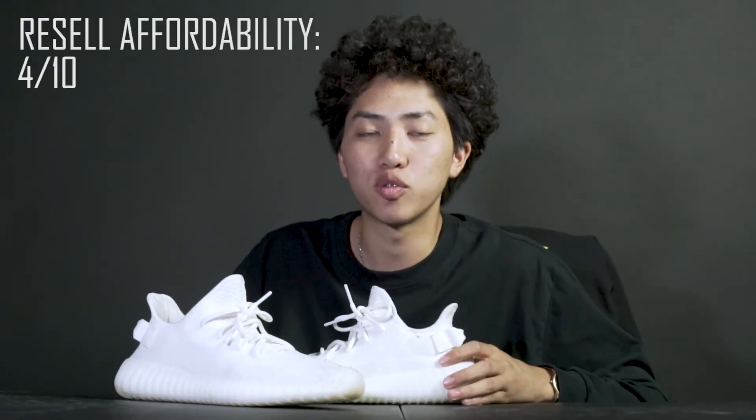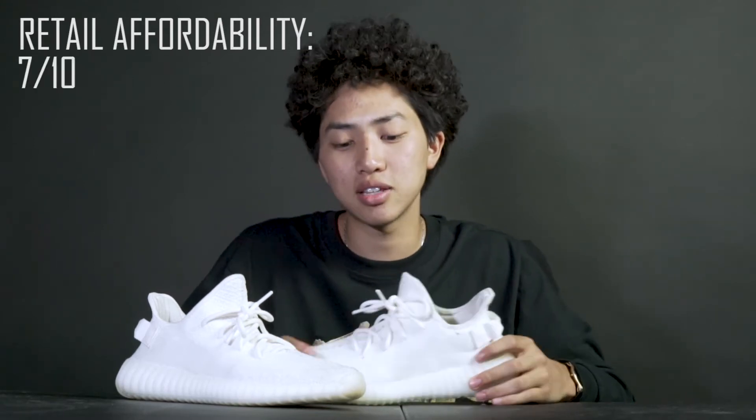Affordability — they retail for around $220. The resale price can go anywhere between $500 and $1,500. If there's no markup I'd buy them, but for resale — no way. The most I would pay resale is $300. Resale price: 4 out of 10. Retail price: 7 out of 10 — $200-220 is a lot for some shoes. Compared to the Ultra Boost at $180, it's bang for your buck.